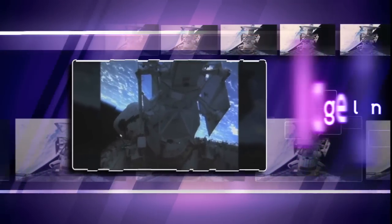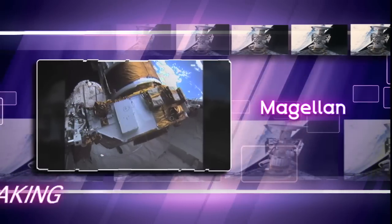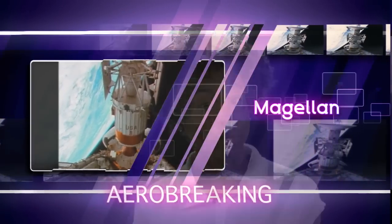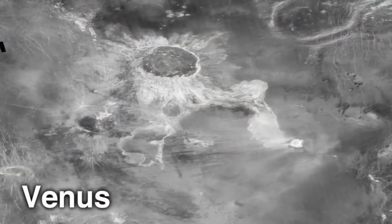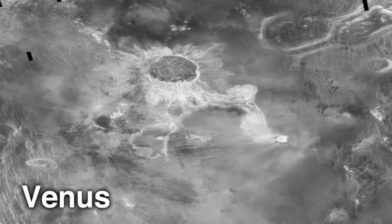Magellan was the first planetary spacecraft to be launched by a shuttle. A successful mission to Venus tested a technique called aerobraking, which uses the atmosphere of a planet to help steer or slow down a craft. Craters shown in the radar images taken by Magellan told scientists that Venus' surface appears relatively young.